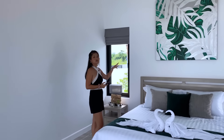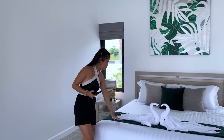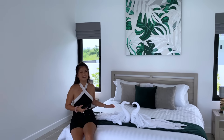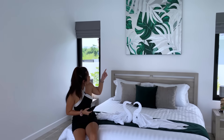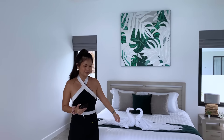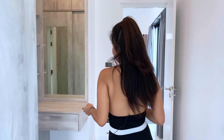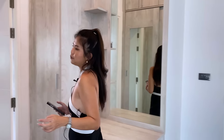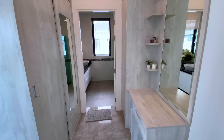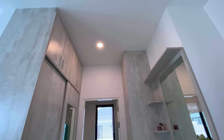We also have tall windows here to get natural light. The bed is comfortable too, and I like the color — it suits the beautiful painting. There is air conditioning here as well. This is also an ensuite bathroom. In front of the bathroom we have built-in closets and a full-length mirror, so this area serves as the dressing area.